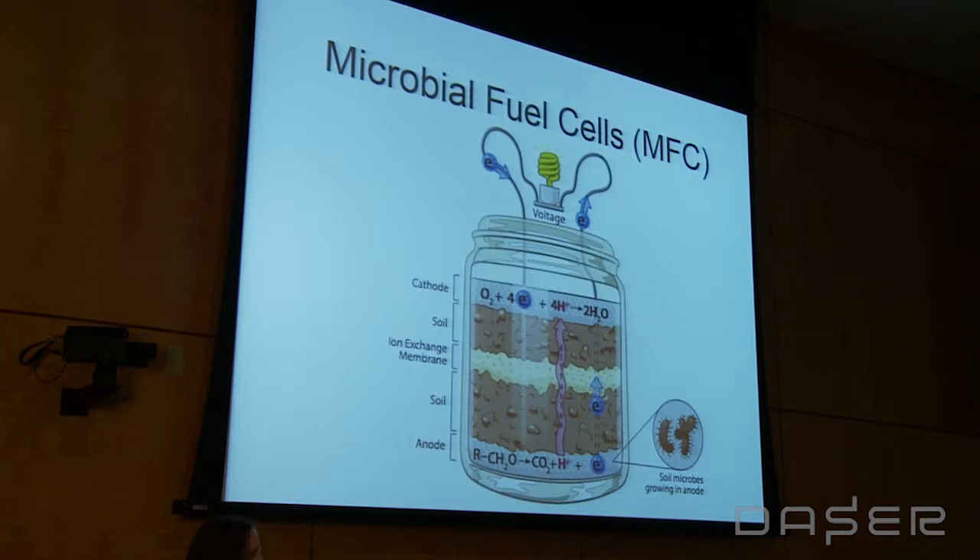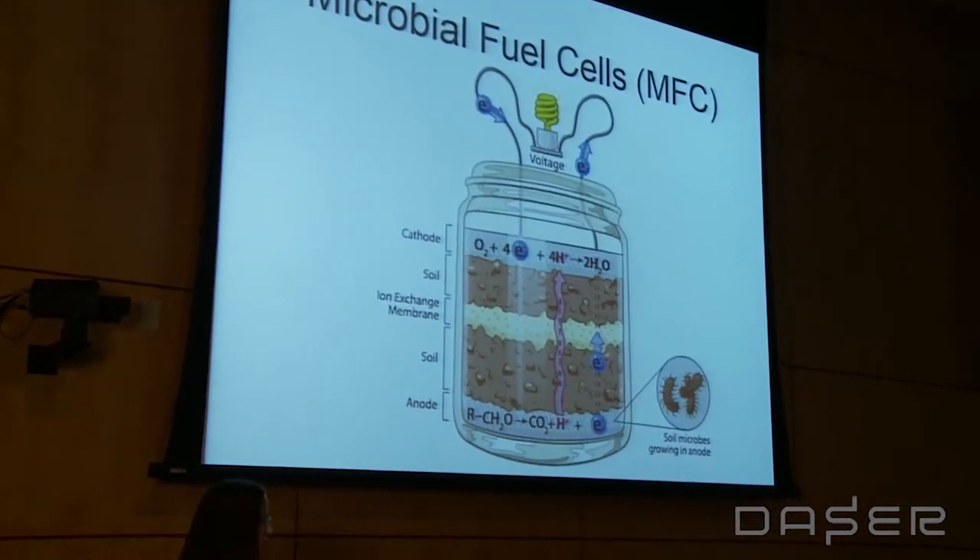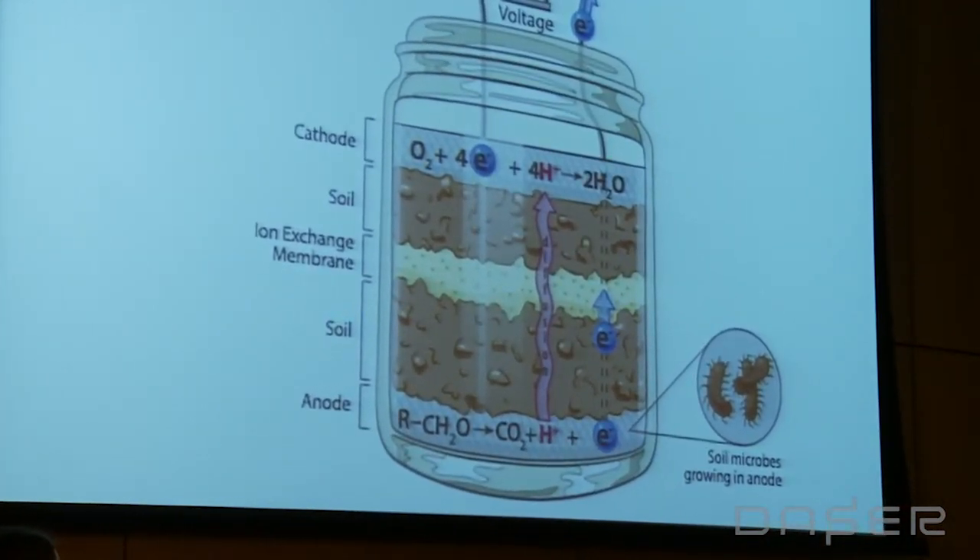Here is a schematic of how these work. There are millions and millions of microbes in all soil naturally. We get them to grow in a relatively oxygen-free environment at the bottom, and in the course of metabolizing organic molecules, they pull off electrons. Since it's a low-oxygen environment, they end up dumping those electrons onto our anode at the bottom. These electrons then travel through a wire and can be used to power, for example, an LED. It produces a very small current.